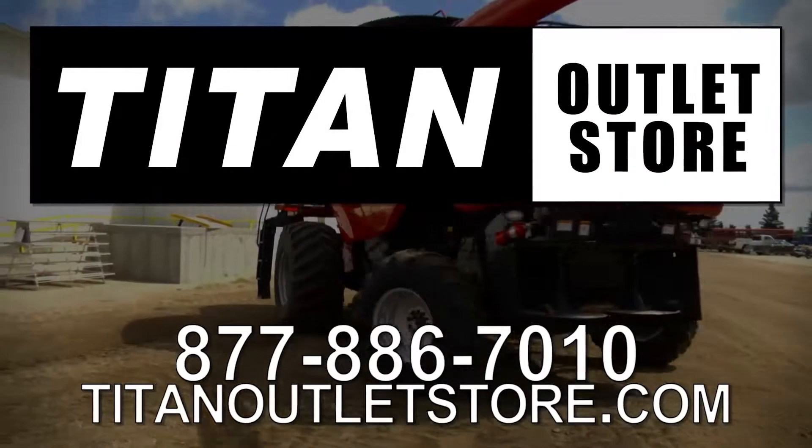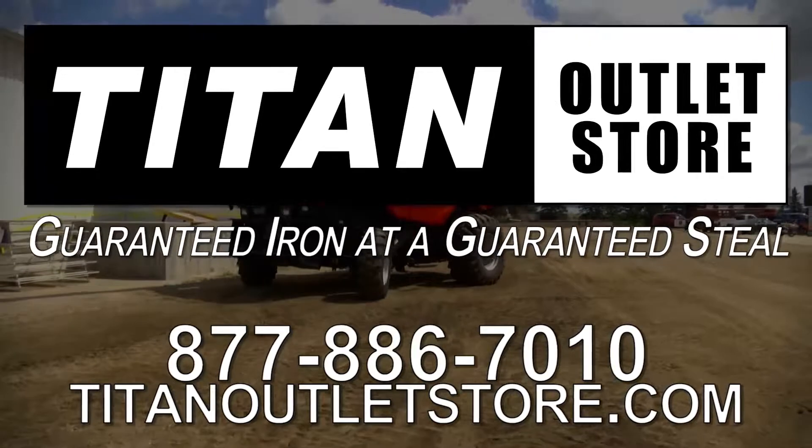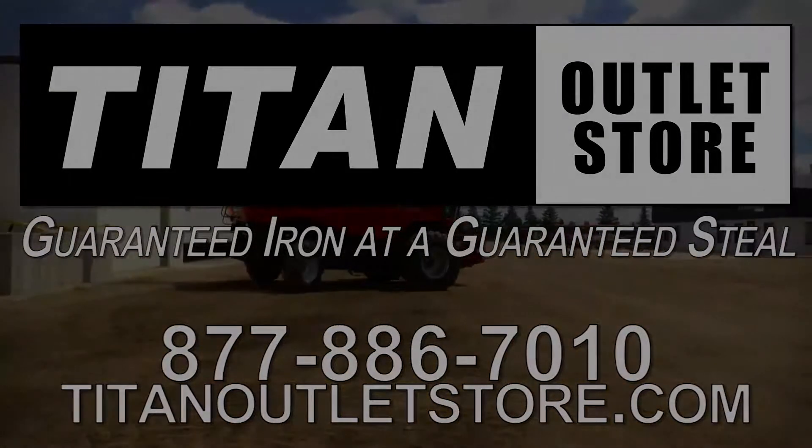Titan Outlet Store — Guaranteed Iron and a Guaranteed Deal. Thank you!